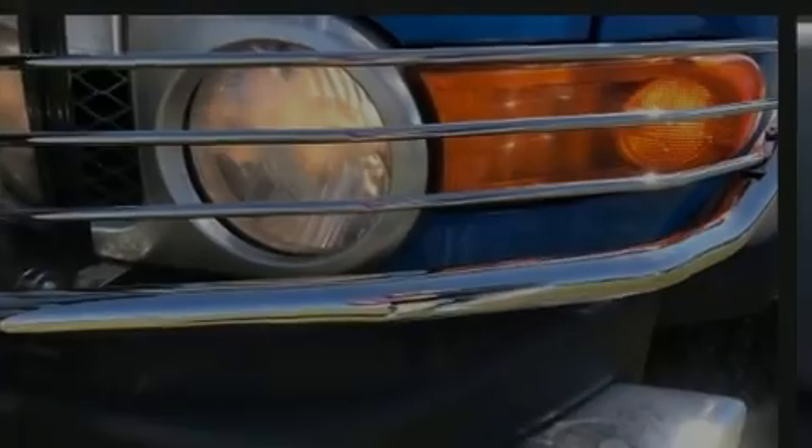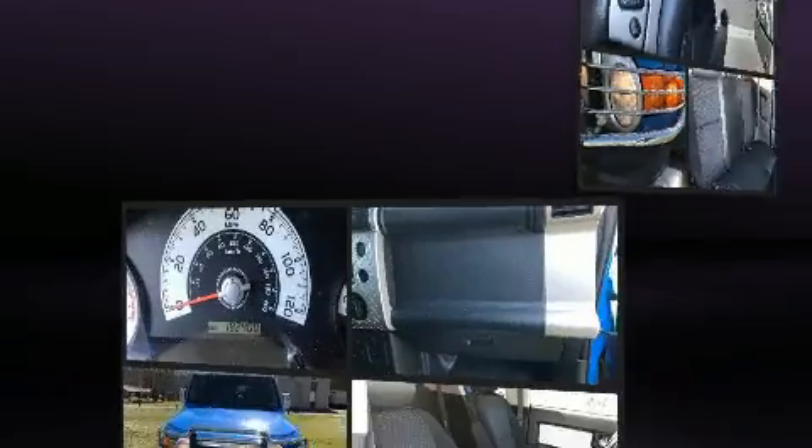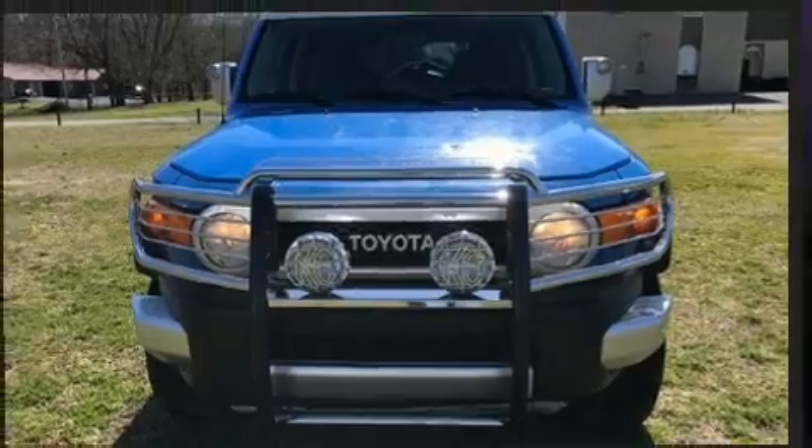Outstanding design defines the 2007 Toyota FJ Cruiser. Under the hood, you'll find a six-cylinder engine with more than 230 horsepower, providing a smooth and predictable driving experience.